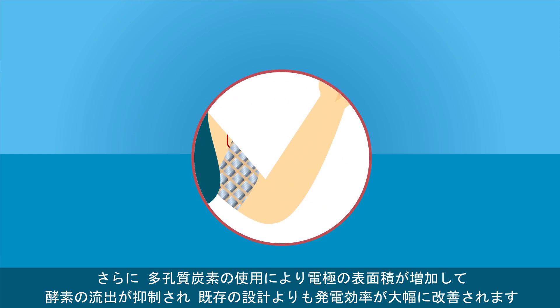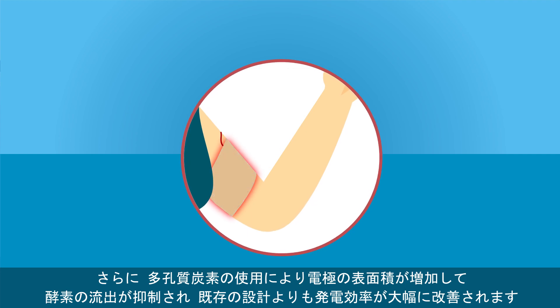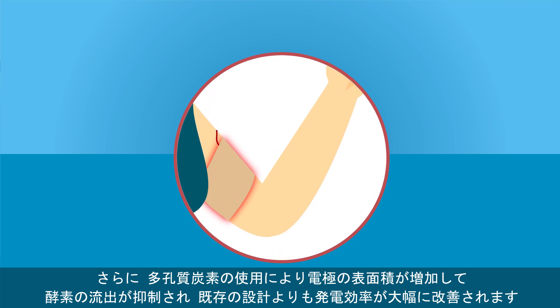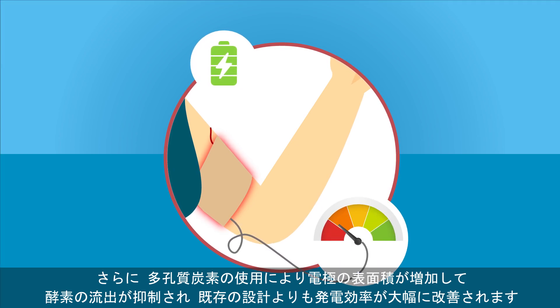Further, using porous carbon increases the effective surface area of the electrode and suppresses the elution of the enzyme, thereby greatly improving the power generated compared to existing designs.